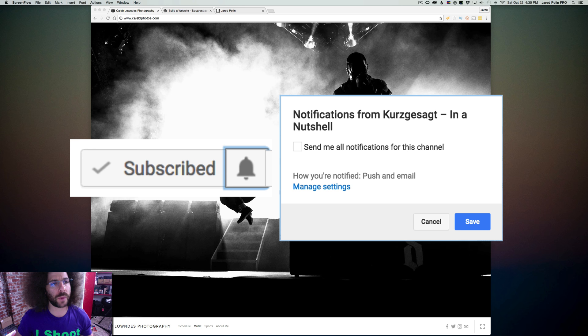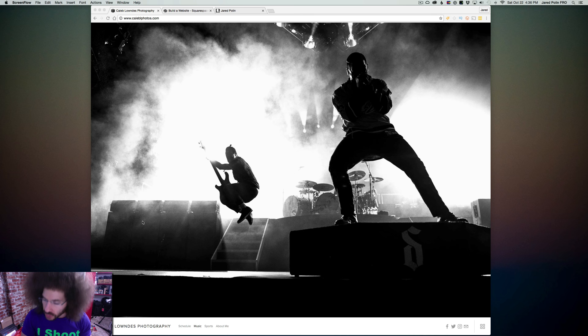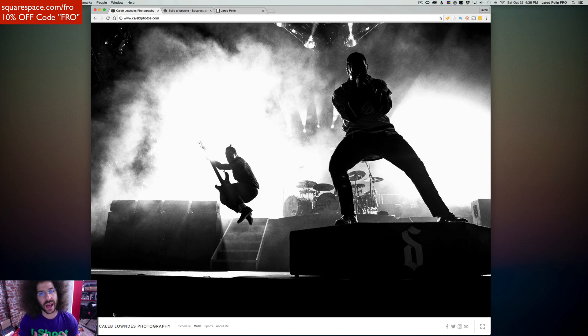So here's the Squarespace website. This one is built in Squarespace — it's Caleb Photos. Now this is the first place that the website takes you, and it's not in my opinion a good photo that I would choose in this case. This is not the photo I would personally choose to put on as the first image that somebody sees coming to my website.